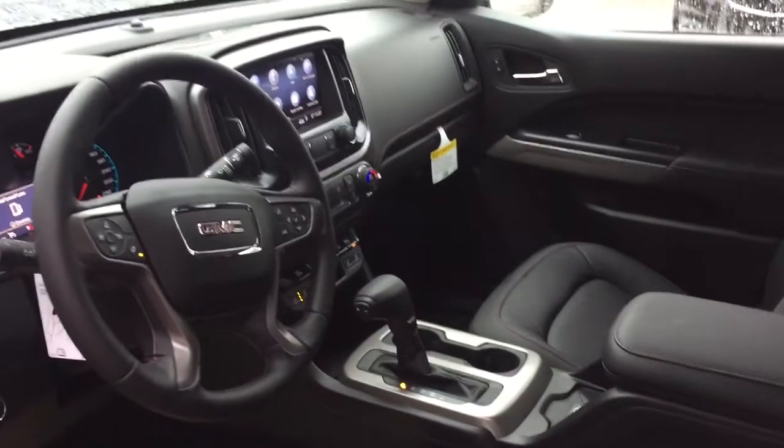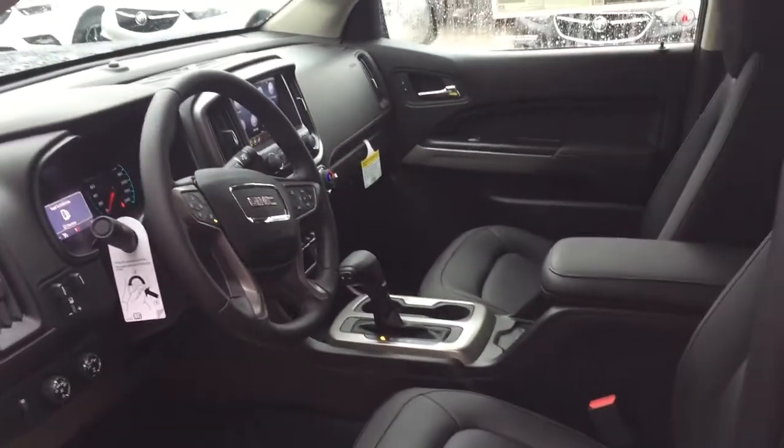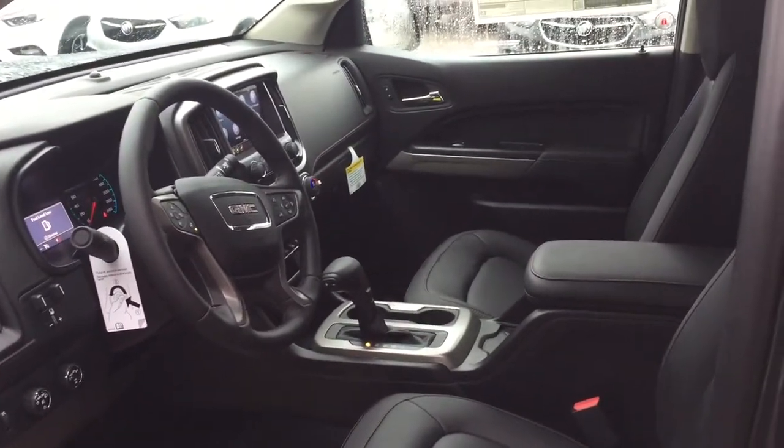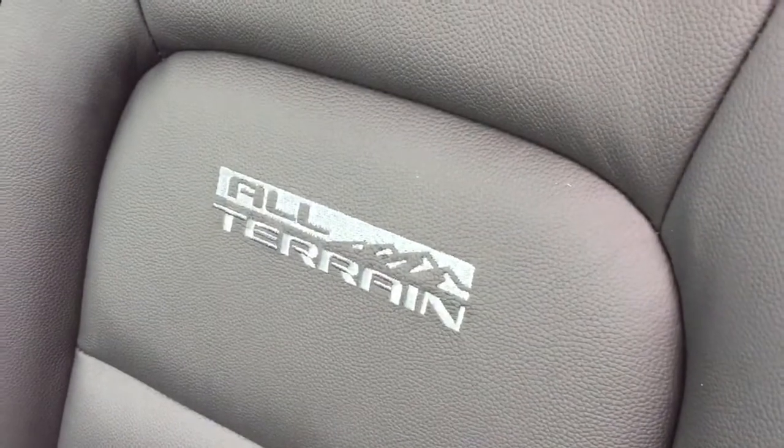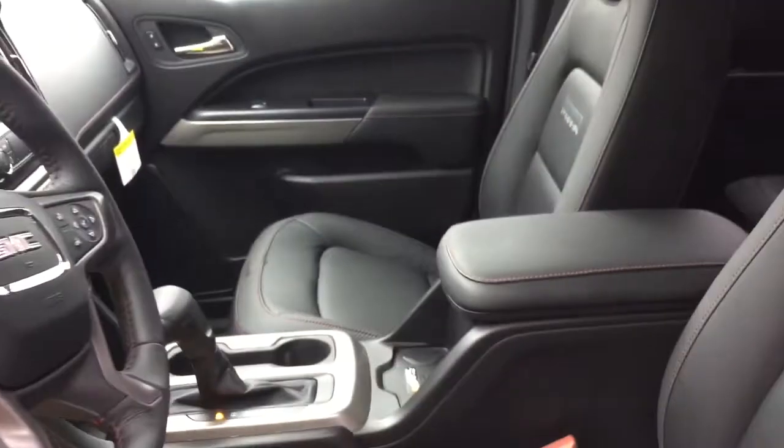I'm going to take a look inside from left to right, see where everything is, what's included — there's so much to see. You've got the all-terrain badging on both the driver and passenger side seats, and that red stitching which is unique to just the all-terrain editions of the Canyon and the Sierra.